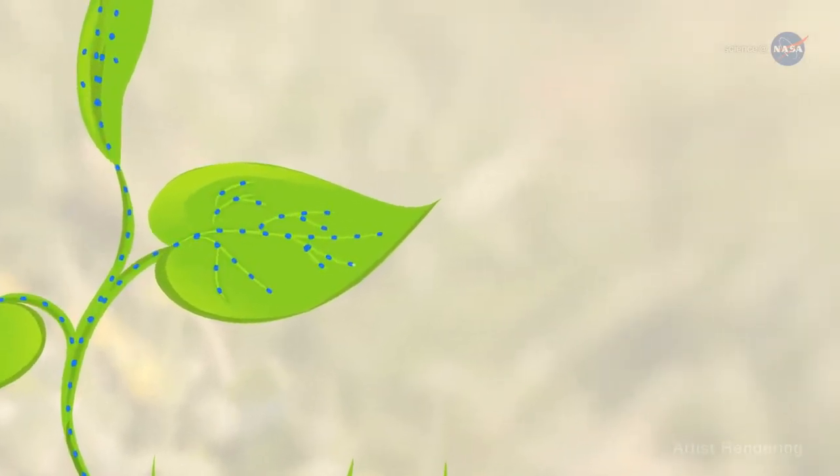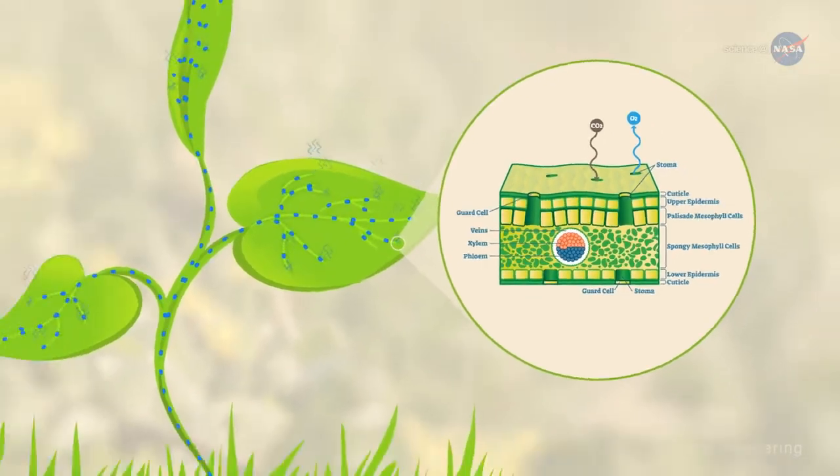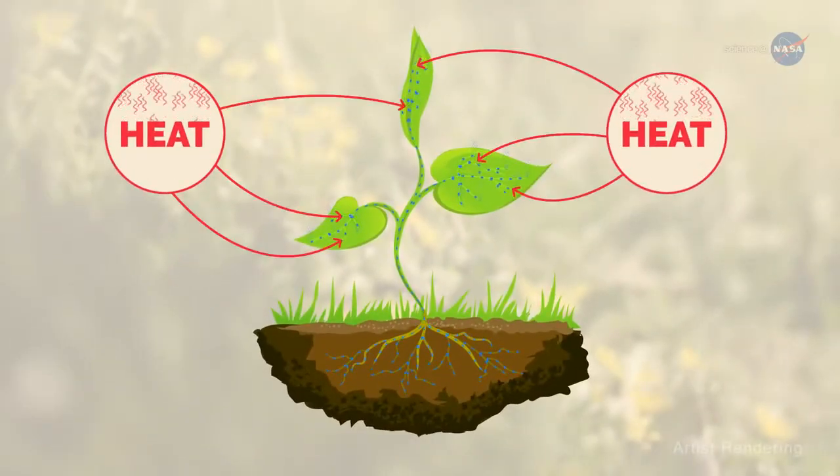Some of the water drawn up through the roots exits the plants through pores or stomata in its leaves — hence the sweating. As this sweat evaporates, heat is removed from the air, providing a cooling effect.